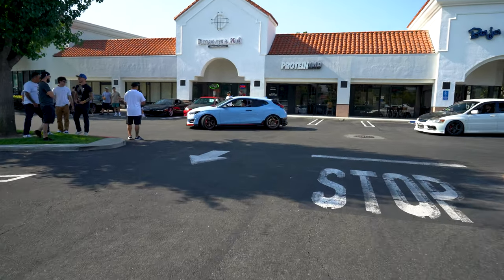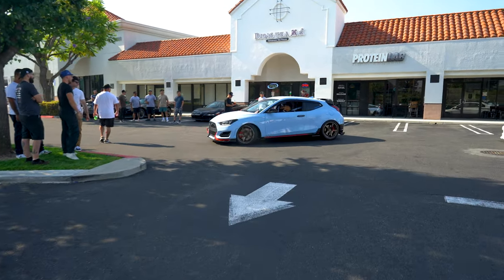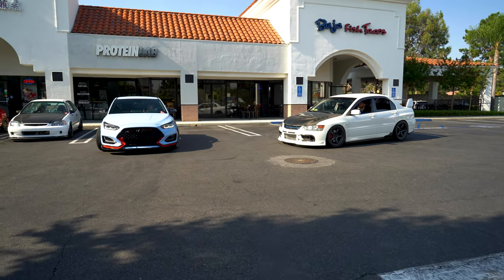Clean Evo or the little Veloster — they're both on Advans. Yeah, the Ray 57s — they look good.